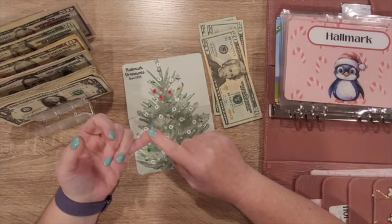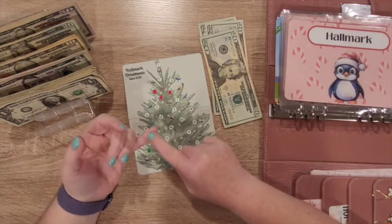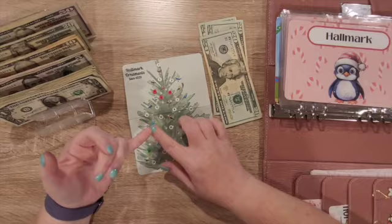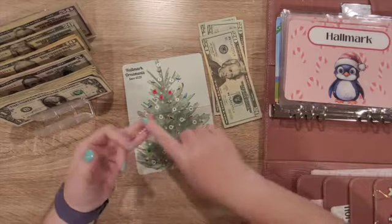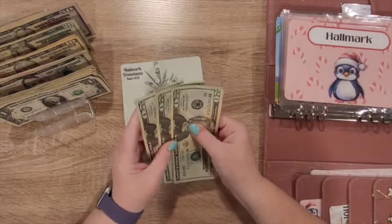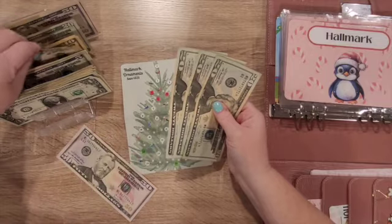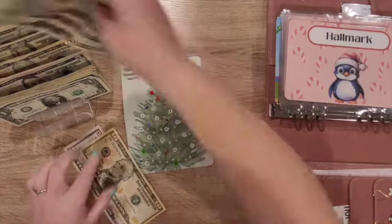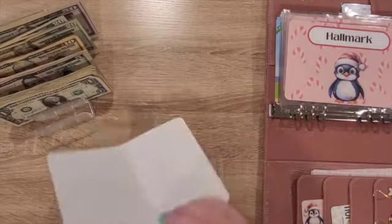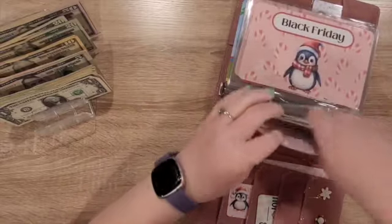There was a promotion for every $50 that you spent, you got a $5 gift card. So I have a lot of gift cards and rewards to put towards Christmas. I don't need a whole lot to finish out our Christmas. So I'm going to take this $60 and swap it out — we're still at $60. Hallmark is done.